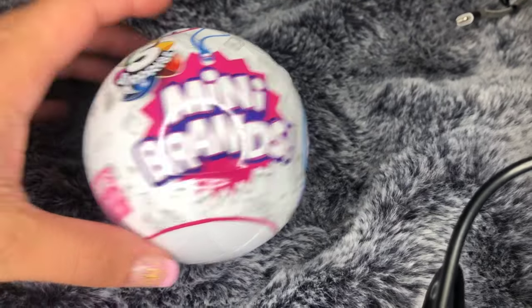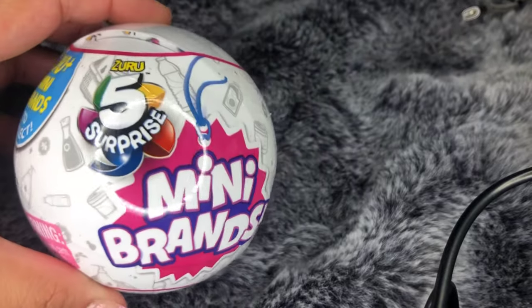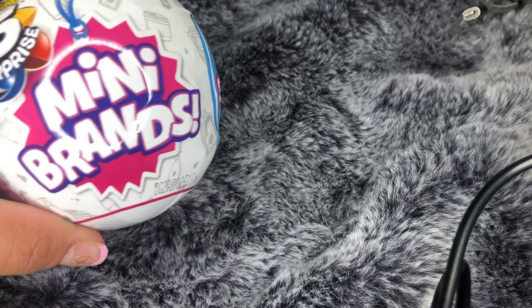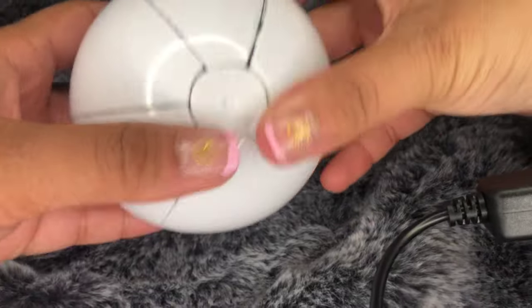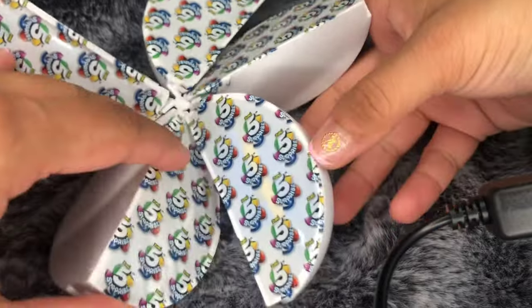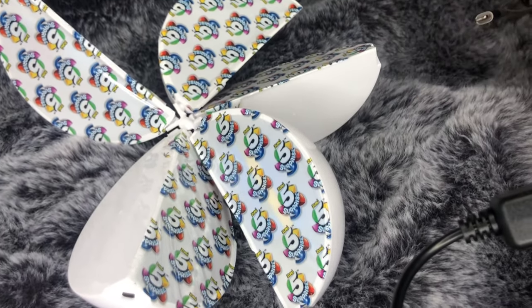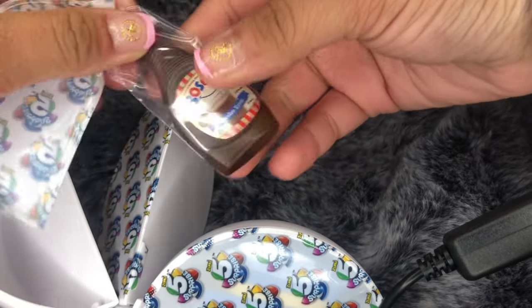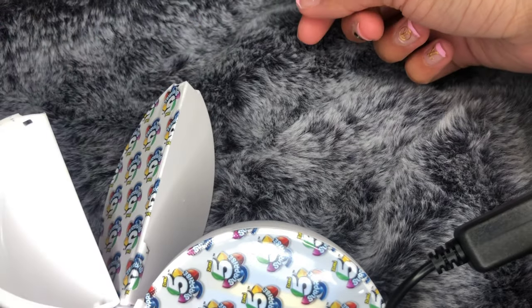Now I'm going to start unboxing the items facing down so you can actually see them up close and personal. This is the next ball — when you open it, it has this little thing that attaches the four corners and opens up in a little quad shape. It's honestly super cute. This one is a little Bosco chocolate syrup — so cute!